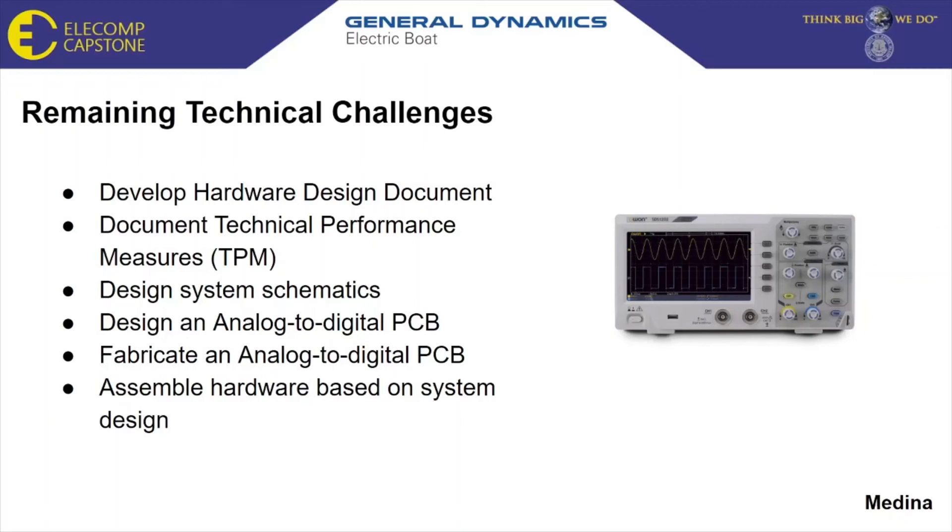The remaining hardware technical challenges involve developing a hardware design document that includes instructions for operating the system and descriptions of the hardware features and components. A technical performance measurements document will be created to verify how well the system is satisfying its requirements or meeting its goals. The system schematics must be designed along with the analog to digital PCB, which will be fabricated for use once the hardware is assembled based on our system design.